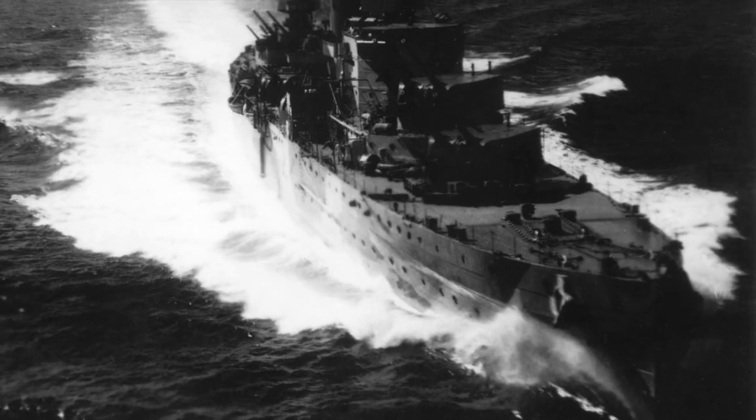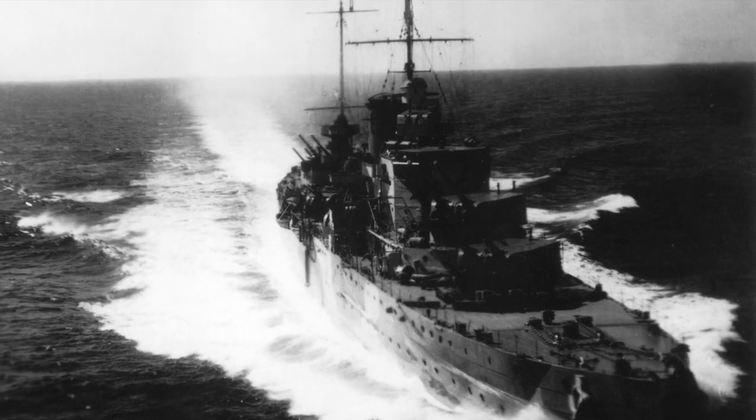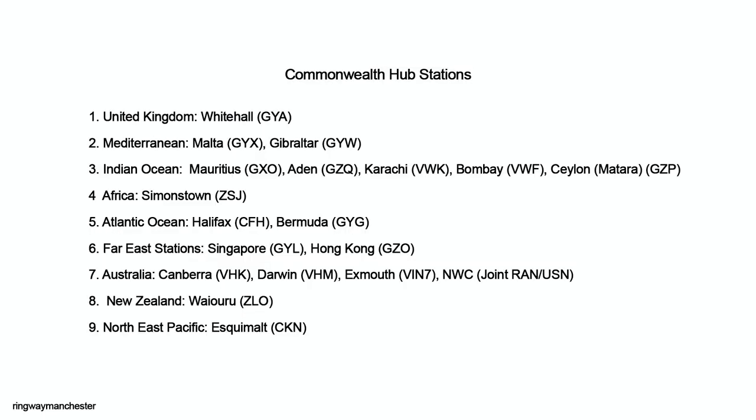Any shore station which picked up the transmission would reply and instruct the ship to shift to the associated working frequency. In the 1950s era, the British Commonwealth communication system consisted of nine hub stations. They sent their broadcasts by CW and radio teletype — RATT reception was an emerging technology in this era, so few ships had the ability to copy it.